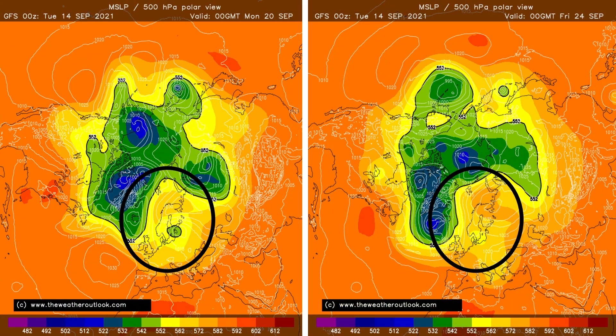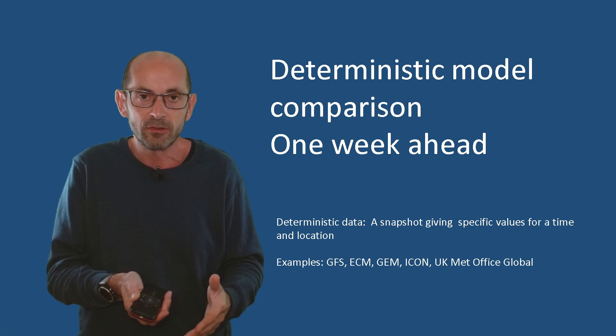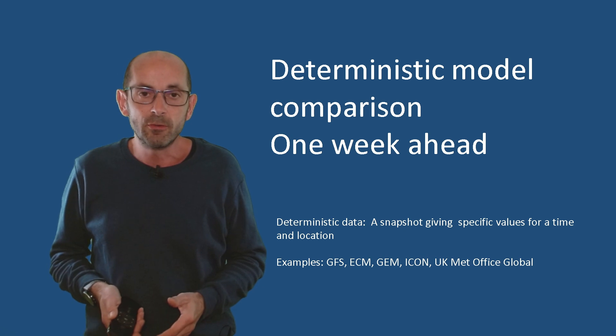Just thought it would be worth taking a quick look at the Northern Hemisphere profile because what we're seeing is a strong signal for high pressure to be building over Scandinavia. The chart on the left is valid on Monday the 20th of September. I've circled Scandinavia and the UK — the UK is essentially to the bottom left of that circle — and the yellows and orange shadings on these charts indicate high pressure. So we can see there's a strong build of high pressure likely to the north-east of the UK, and the signal is for it to become quite persistent. By Friday the 24th September, it really is the dominant feature across much of Europe.